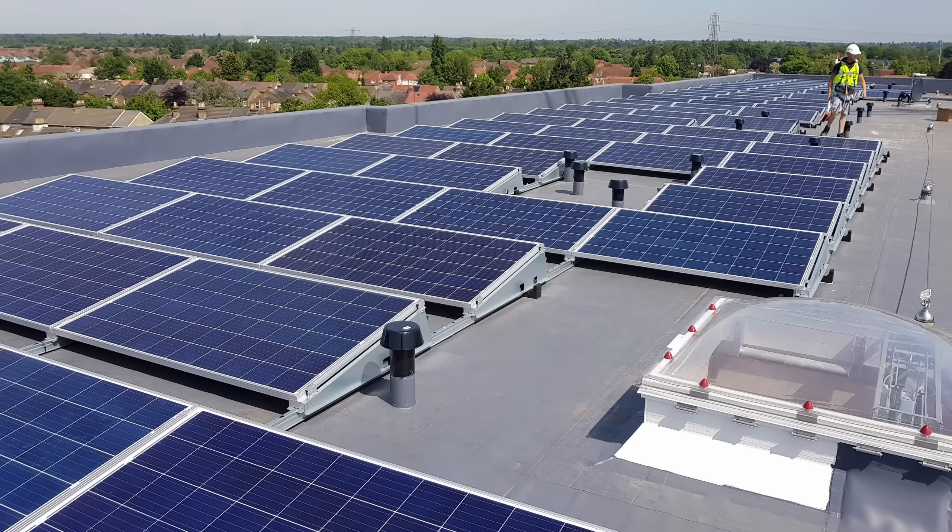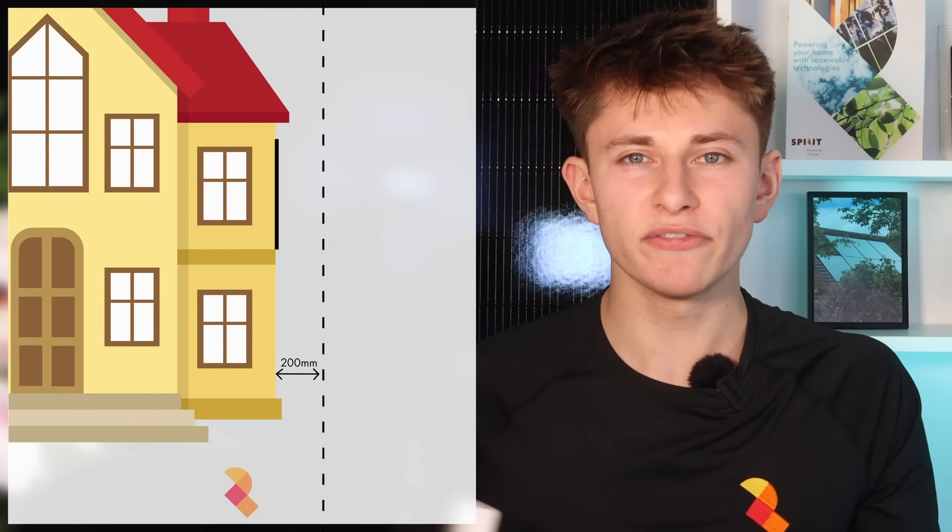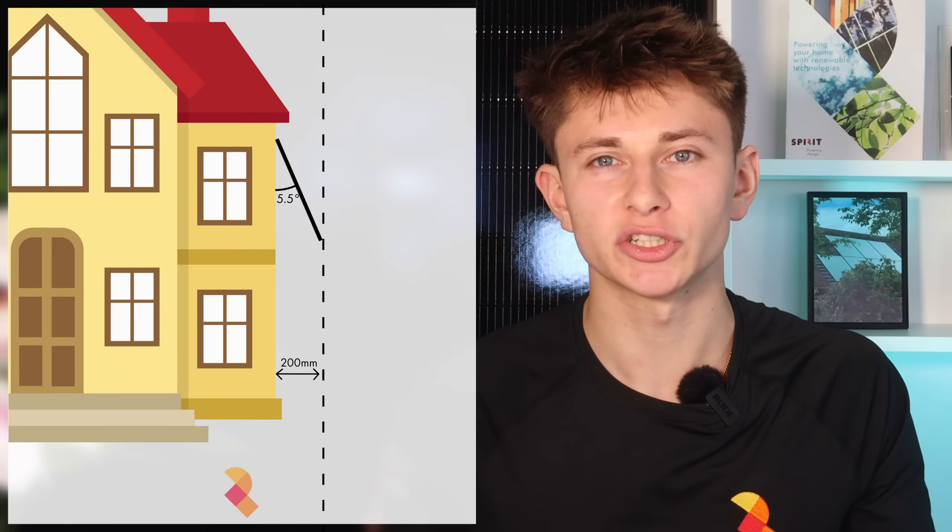Now I'm sure you're thinking, why not get an A-frame mounting system which will give you a better pitch? This is a fair point, however there are two issues. Firstly, remember that under permitted development the panels can't be mounted more than 200mm off the surface of the wall, so if you were to use an A-frame system, you'd only be able to mount it at about 5.5 degrees before having to apply for planning permission. The second issue is that if, like our client in Buckinghamshire, you have multiple rows of solar panels on the wall, then if the top row is pitched at 5.5 degrees, that's going to cast a shadow onto the second row of panels, which will limit generation throughout the year.